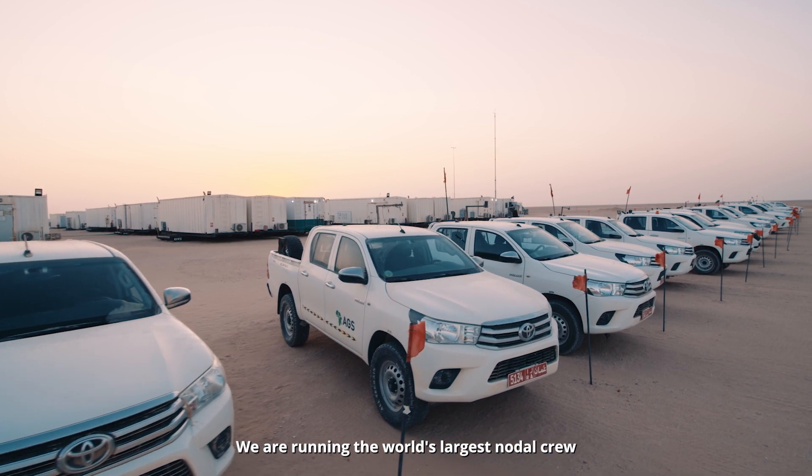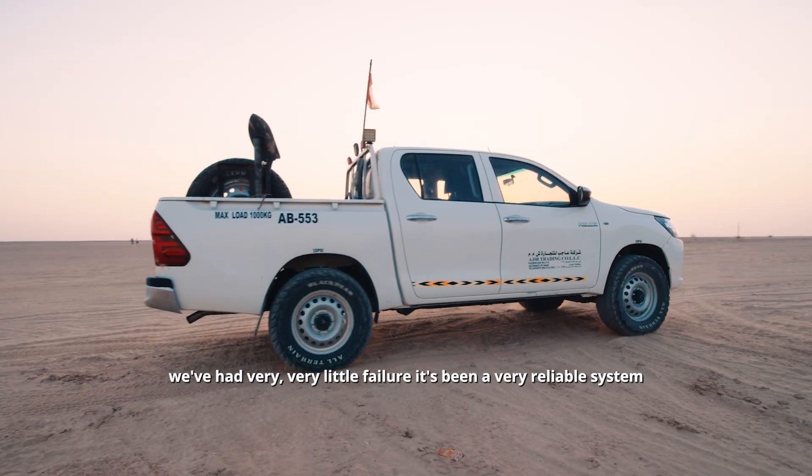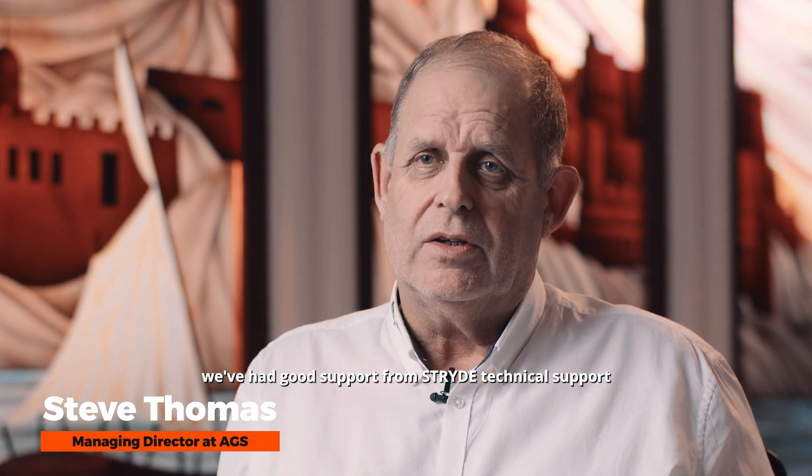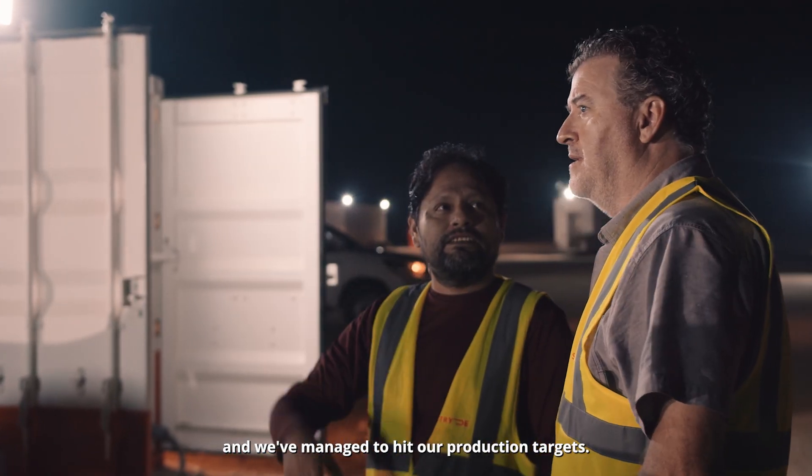We are running the world's largest nodal crew. We find it very easy to use the Stride system. We've had very, very little failure — it's been a very reliable system. We've had good support from Stride technical support and we've managed to hit our production targets.